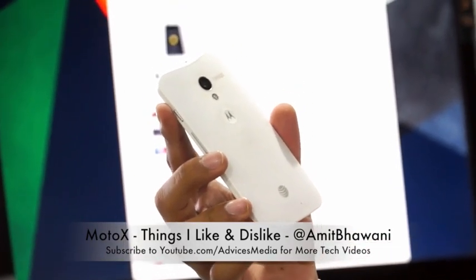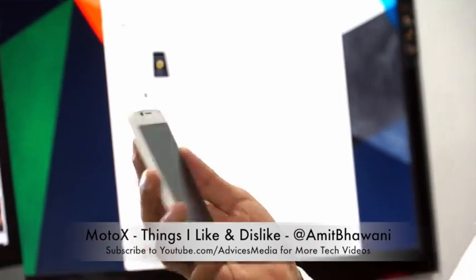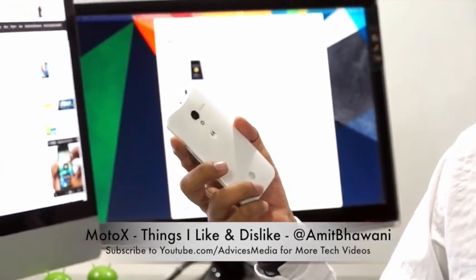The device comes with a 10-megapixel camera on the back and a 2-megapixel camera on the front, and both cameras support 1080p video recording.